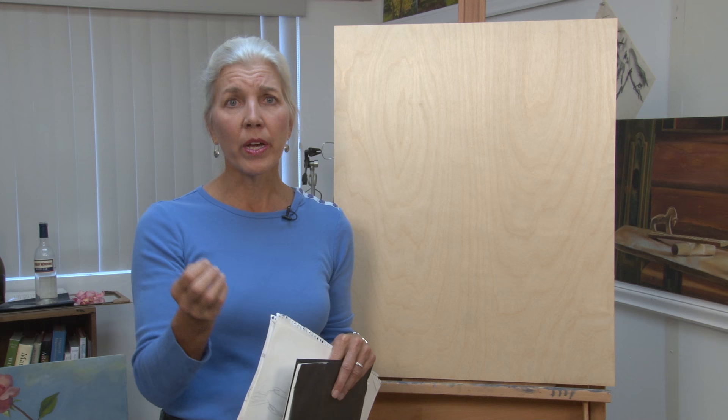Apparently there are tiny bugs that settle on your glass early in the morning that you can't even see, especially when the light is just appearing. And they'll be going for those little bugs.